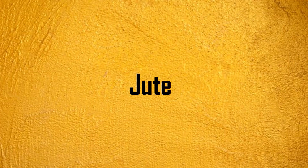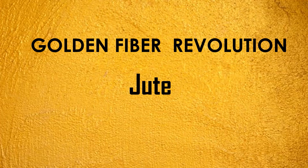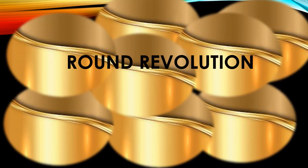Golden Fiber Revolution in India is related to jute production. Round Revolution is associated with potato.